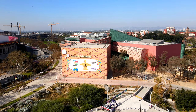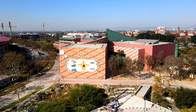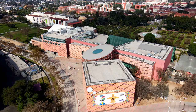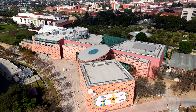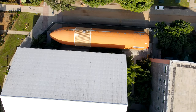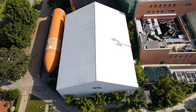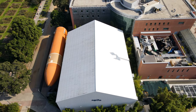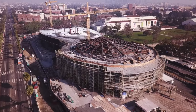Ahead is the California Science Center. The facility opened in February 1998 and spans more than 400,000 square feet with four major exhibit areas, including a spaceship. Space Shuttle Endeavor is open to the public in the Science Center's newly built Samuel Oschin Pavilion.